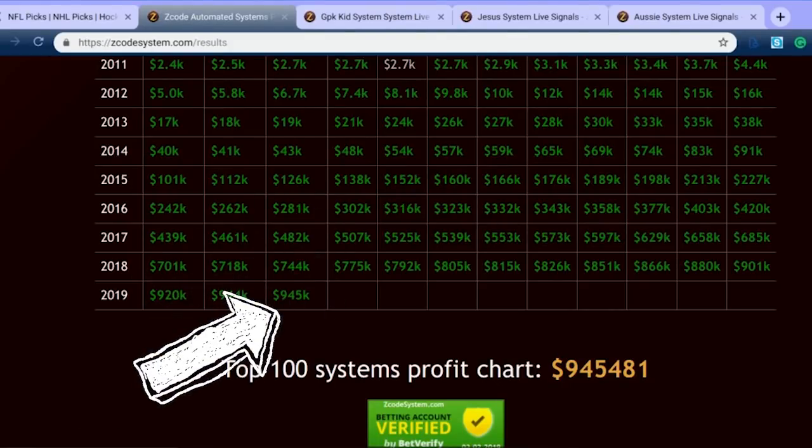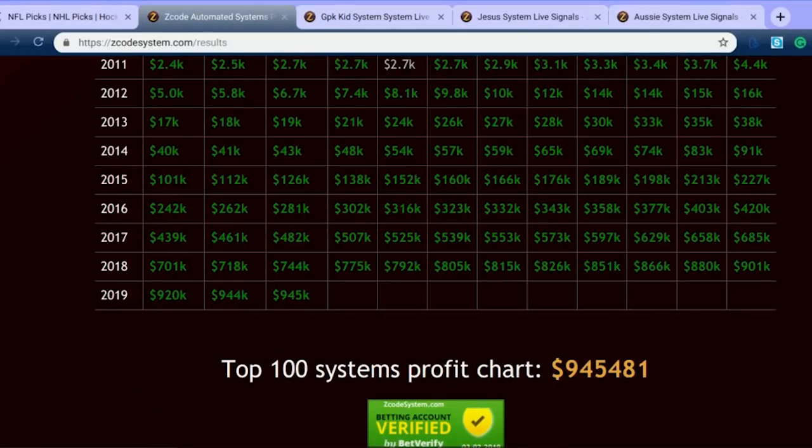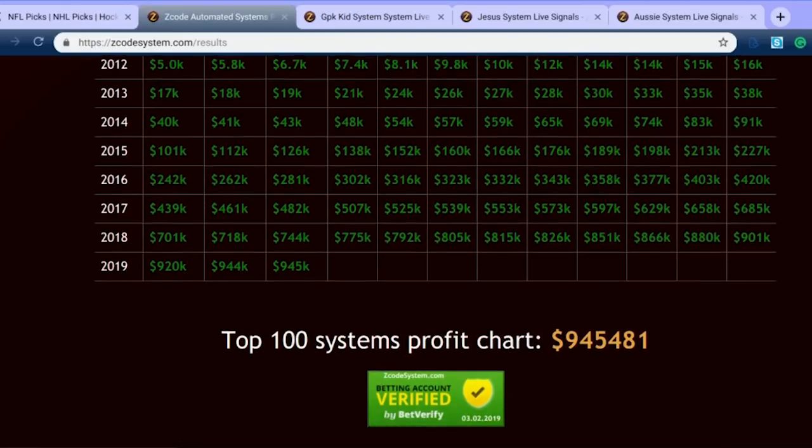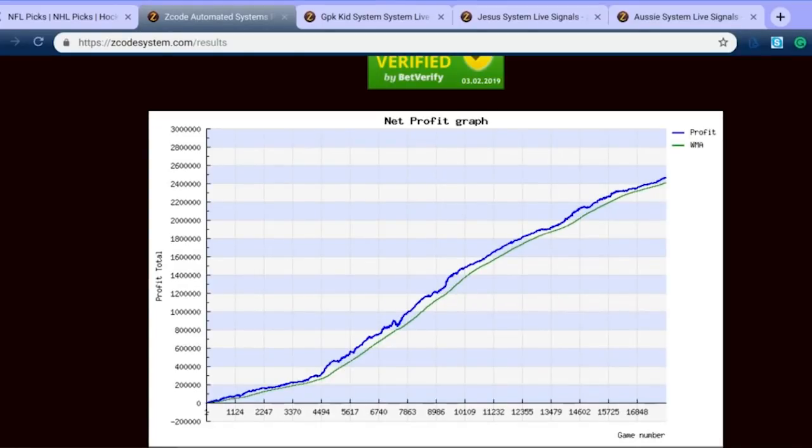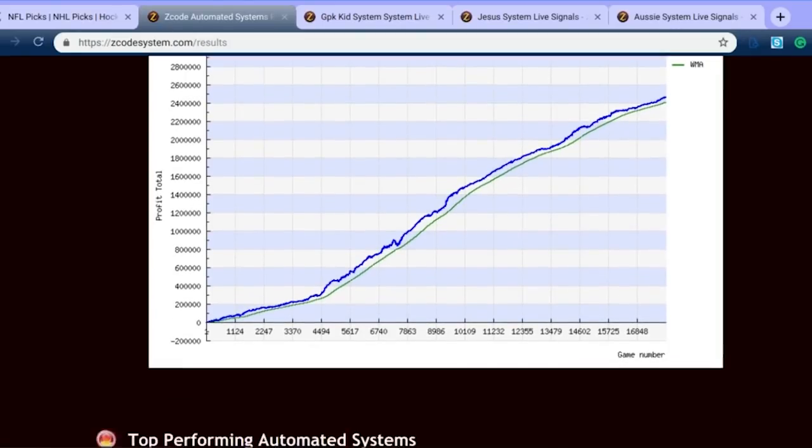As you can see, in 2019 we have increased to $945,000 in profits — that's a fantastic return. As you can see in our graph, the net profits just continue to increase at Z-Code Systems. So definitely do yourself a favor, join, and get all these automated picks every week for your sports betting and sports investing.